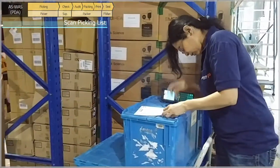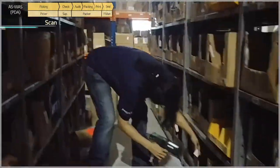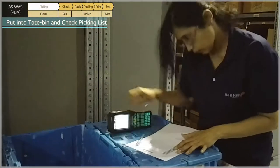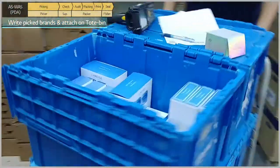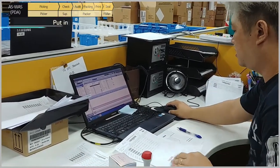In the past, the pickers had to scan each line in the picking list with a PDA. It was uncomfortable to handle small products since pickers had to carry a PDA at all times. They would check for completion by marking the picking list, then write down the brands and report to the supervisor. The supervisor would check for any missing products in the system and pass it on to the packer.